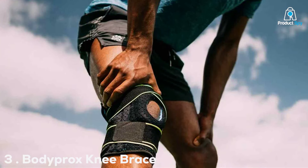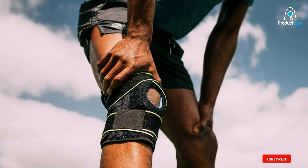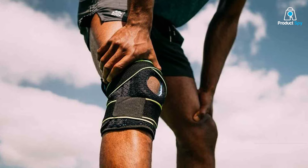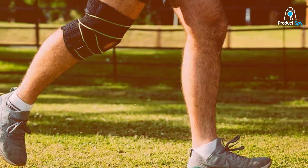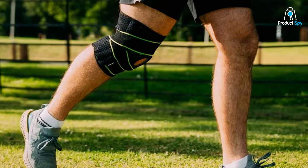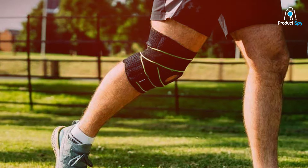The number 3 position is held by the BodyProx Knee Brace with side stabilizers and patellar gel pads, a comprehensive solution to address knee pain and instability. Engineered for both support and comfort, this knee brace is a reliable choice for individuals seeking effective relief.